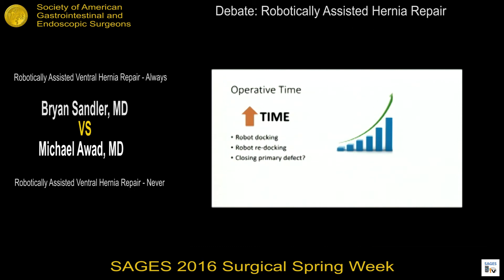Closing the primary defect will also add time. One argument is that with the robot you can suture the mesh in place or suture the peritoneum closed instead of using tacks. From those who do laparoscopic inguinal hernia repairs, suturing instead of tacking has always been possible, but most use tackers for ease, convenience, and speed. Taking a large ventral defect and sewing it closed, sewing the mesh in, or sewing the peritoneum adds a lot more time. These things add up significantly in total operative time.